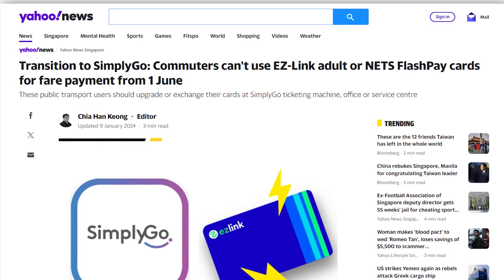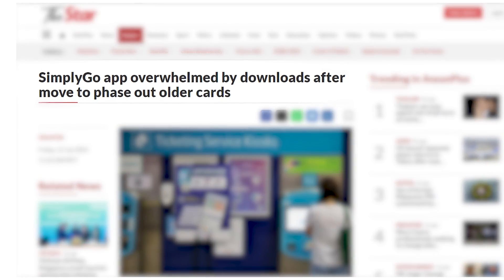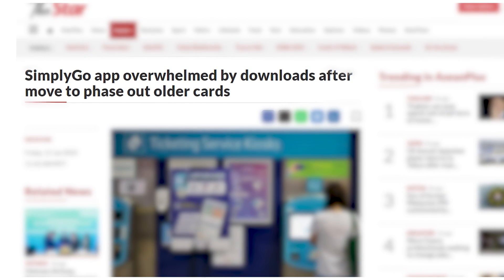The government is about to phase out EasyLink and Nets FlashPay cards for public transport fare payments, which means unless you upgrade your card to a SimplyGo card, you won't be able to take public transport starting the 1st of June. And unsurprisingly, with all the kiasu people rushing to upgrade their cards immediately, Singaporeans have once again managed to DDoS another server.